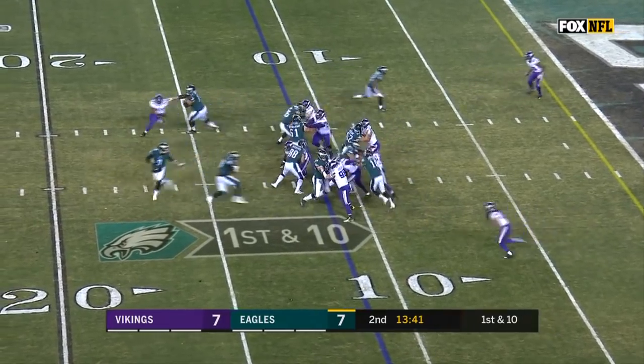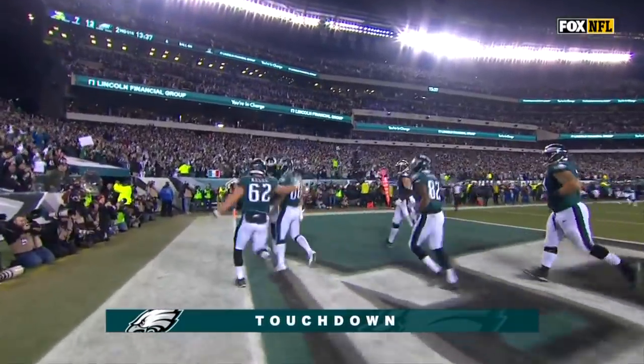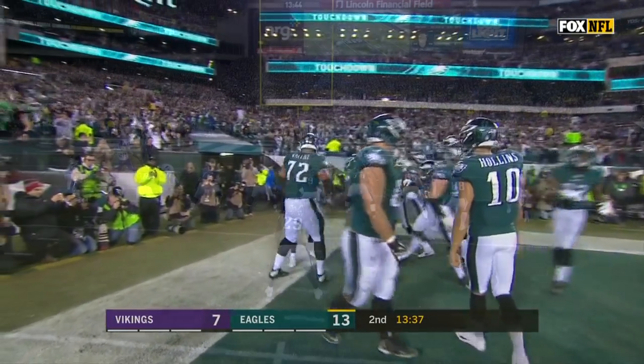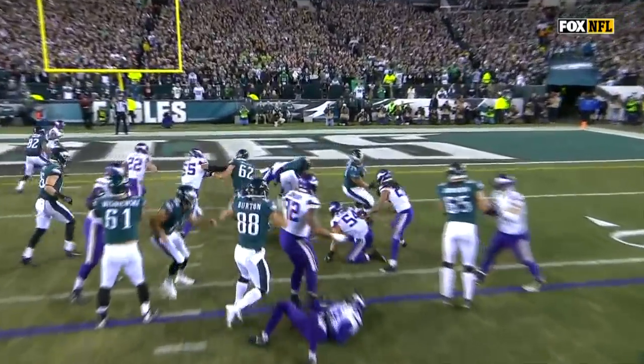First down from the 11. LeGarrette Blount. Touchdown! Just pulled his way in. He's an outstanding player and he makes a key block. Then it's one-on-one — it's Blunt and Sandejo in the hole.